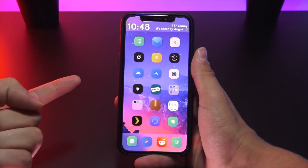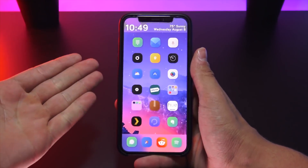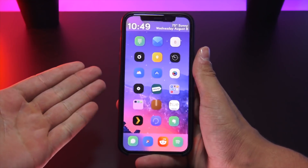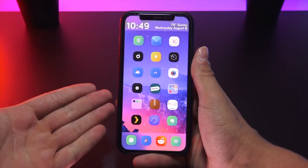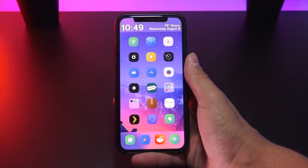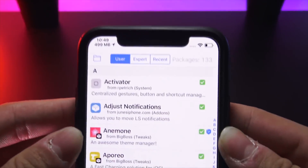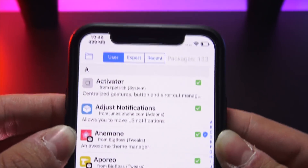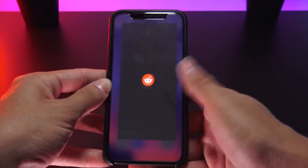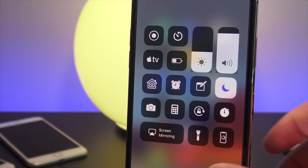Thank you so much for watching — that's my list for this week's top tweaks. CallBar was probably my favorite, but let me know in the comments what your favorite was. Before I go, I just want to show you guys that I'm currently running 133 packages installed from Cydia. It's crazy to me how stable my phone is and the fact that it's still running perfectly smooth going in and out of apps with 133 different packages installed.